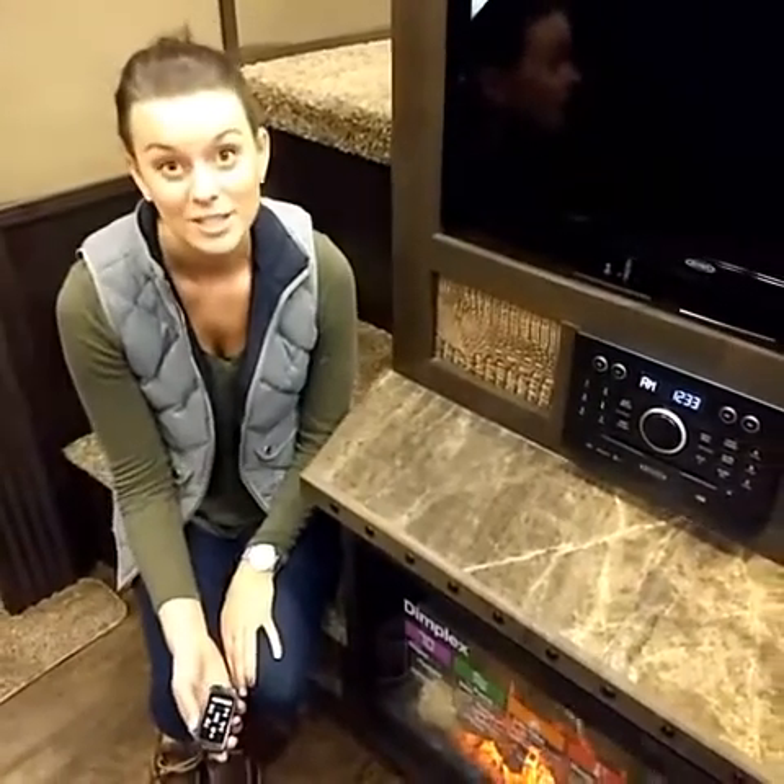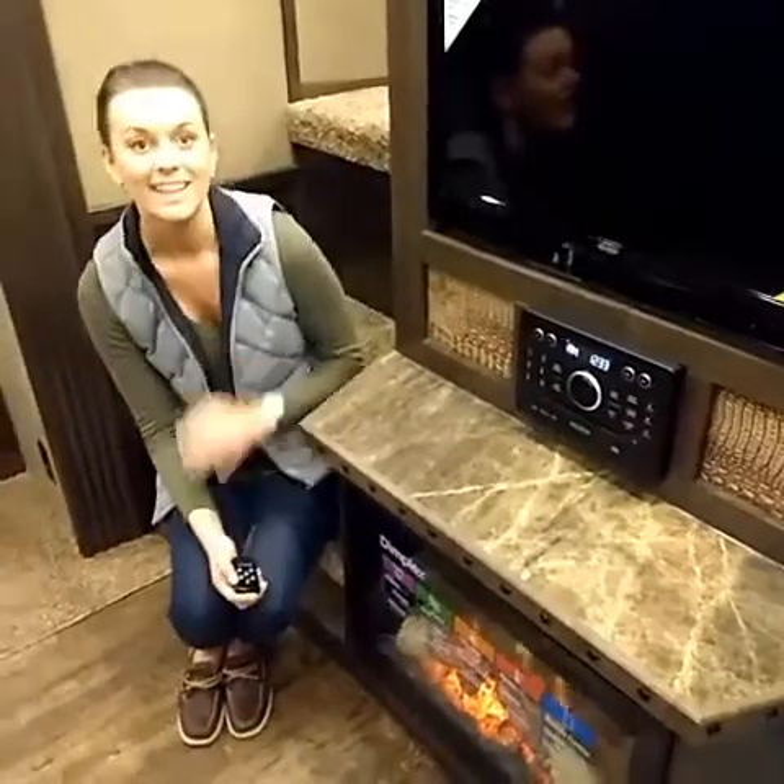If this is something that you'd like to add to your unit, go ahead and go to Lakotatrailers.com. Thank you!